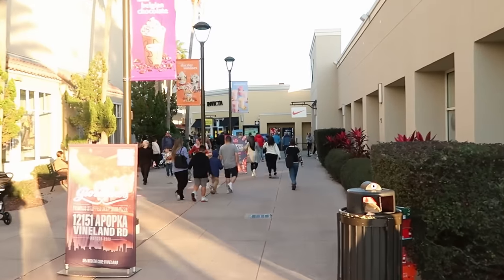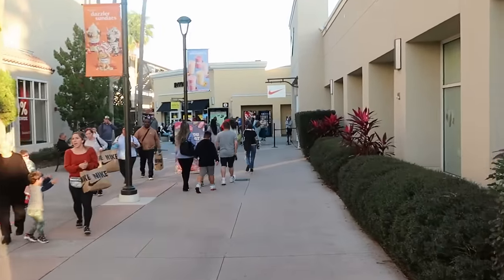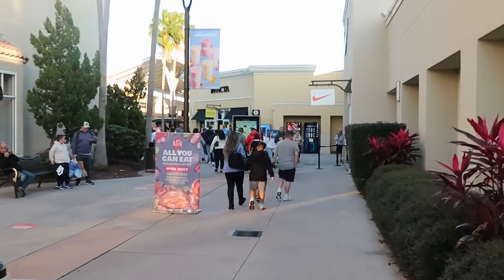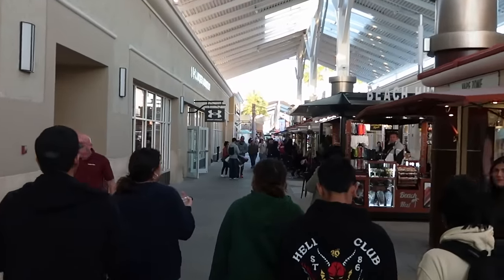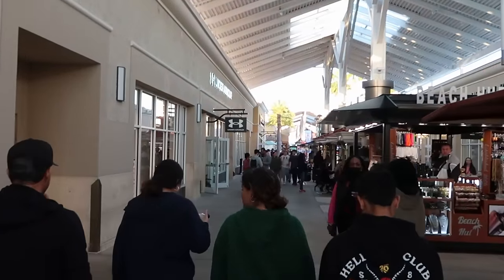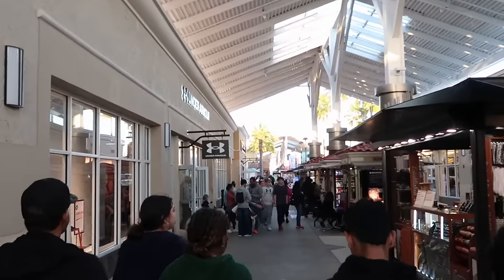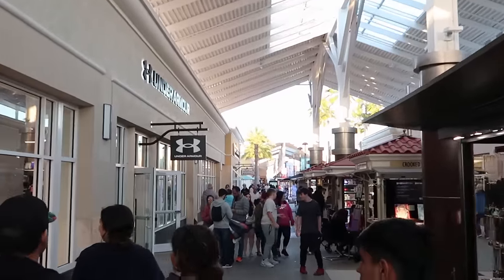Every time the parking lot's that busy I get a little bit nervous to see what the line's going to be like, especially at the outlet on Vineland — it's always a little bit busier than the International Drive location. But making my way here to the Disney Character Warehouse, the parking lot is so busy but there's nobody in line to get inside the outlet itself. Let's head on in and see what type of new merchandise we can find.